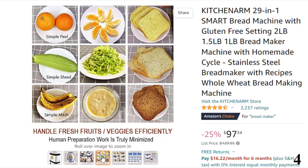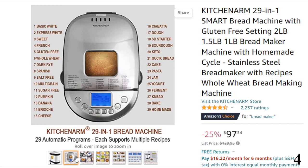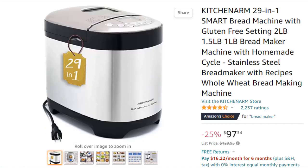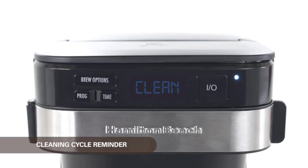Just pick one of the many provided recipes or your own favorite recipe and click a few buttons. The 29 automatic programs include 21 bread menus, 7 non-bread menus, and the fully customizable cycle-level programming homemade menu for almost any recipe.